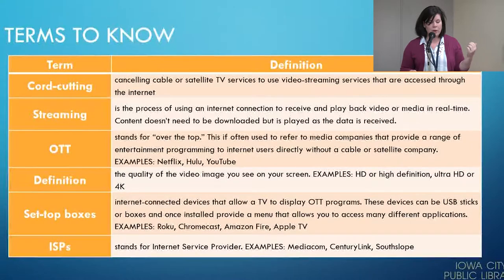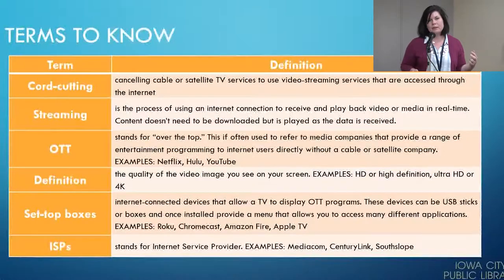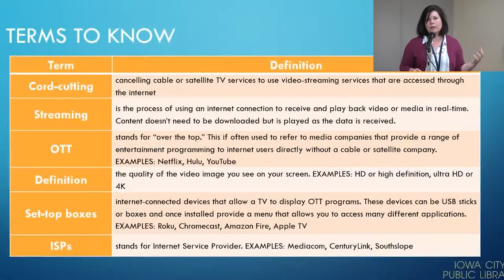If you have a Roku, a Chromecast, Amazon Fire, or Apple TV, those are set-top boxes. When you open them on your TV, you see little apps that allow you to access those different content providers.